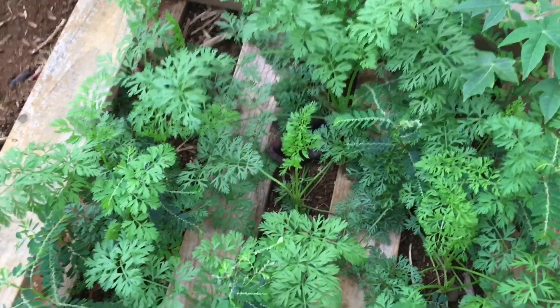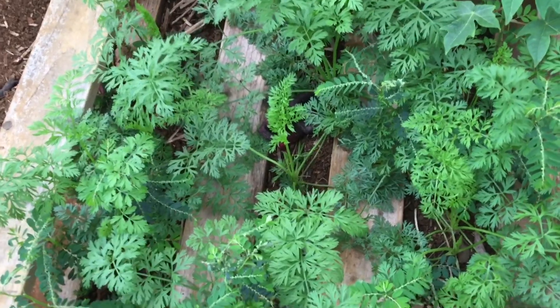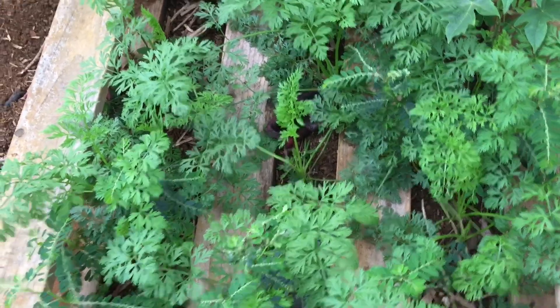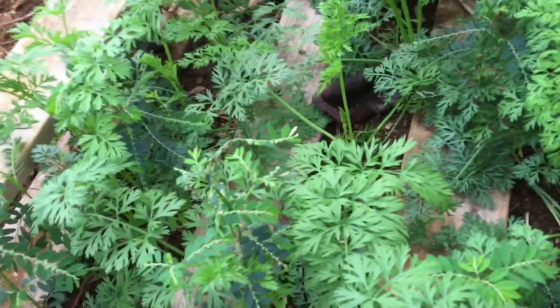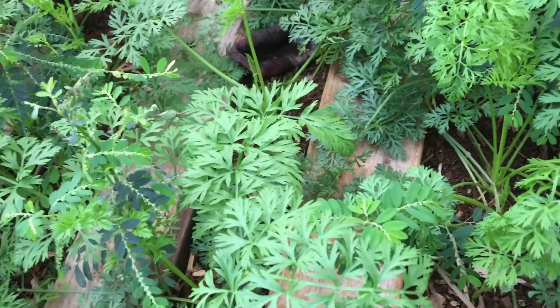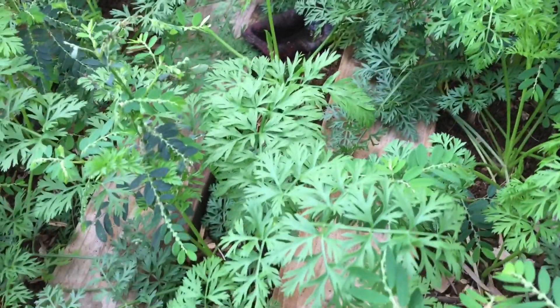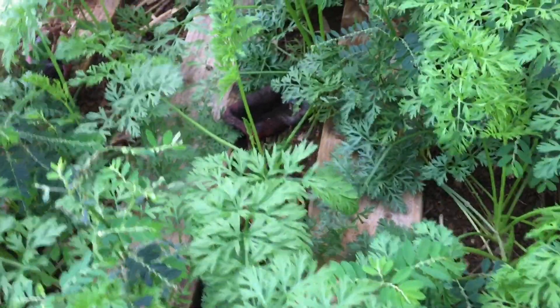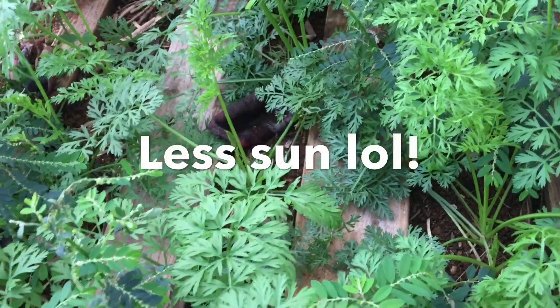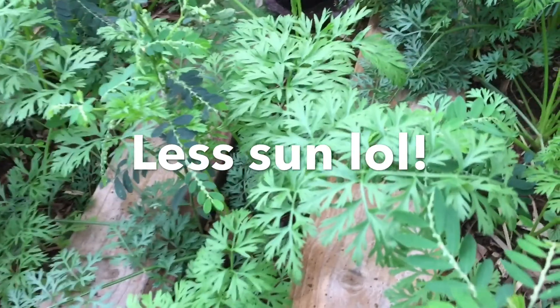And remember those carrots that my son's cousin planted in between the palettes? They took a long time to grow here, and the reason I think for that is because they got less shade, but they get a lot of morning sun, so I think they're alright.